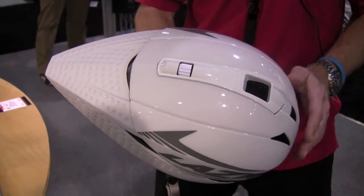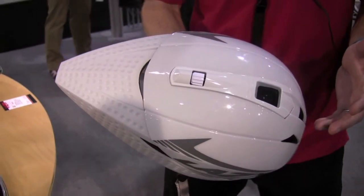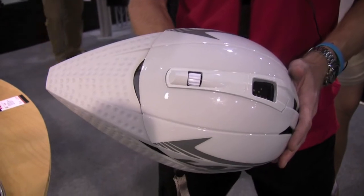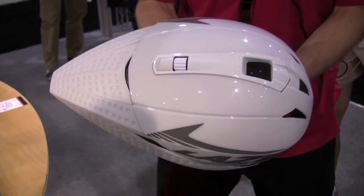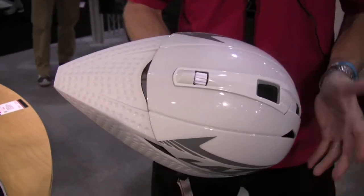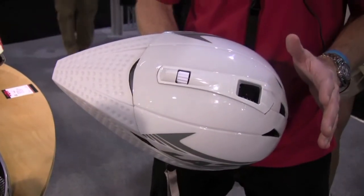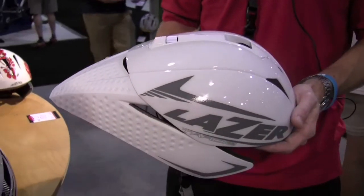A specific benefit for triathlon is our Rollsys fit system — very quick and easy to adjust the fit with one finger of one hand. Coming out of T1 transition, put the helmet on your head, snap the chin buckle, get the bike up to speed, then quickly and easily adjust the final fit. The helmet will be positioned perfectly on the rider's head, giving you all the maximum aerodynamic benefits of the TARDIS with no problems of overheating. That's the TARDIS Aero Helmet, new from Laser Helmets for 2010.